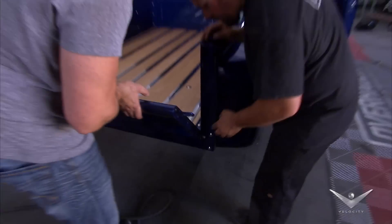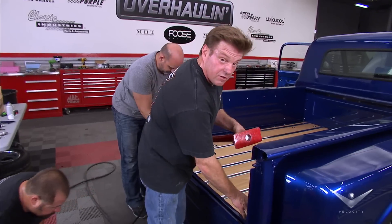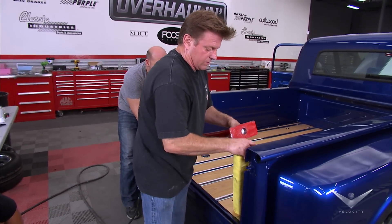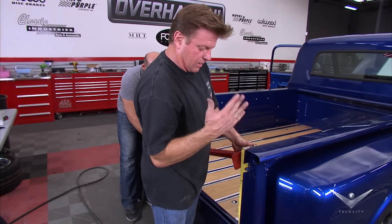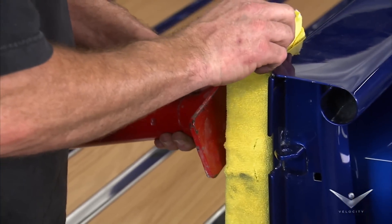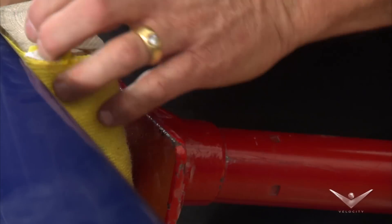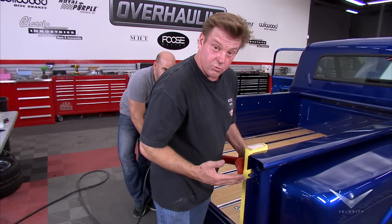Just about the time you start to think the final assembly is going smoothly, it doesn't. After the bedside's been assembled, we actually have a little bit of a lean in and the tailgate won't close all the way. So with a porta-power, we're actually spreading that bed and pushing it over, going past where it needs to be.